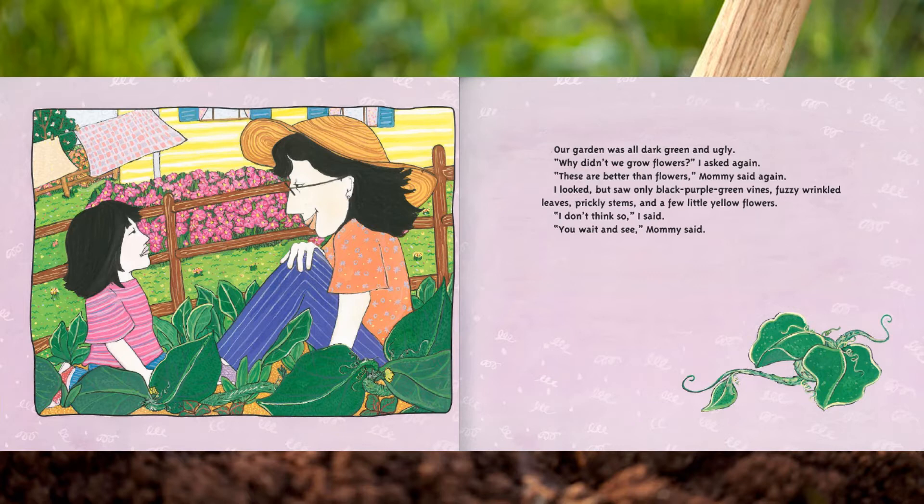'Why didn't we grow flowers?' I asked again. 'These are better than flowers,' Mommy said again. I looked but saw only black, purple, and green vines, fuzzy wrinkled leaves, prickly stems, and a few little yellow flowers. 'I don't think so,' I said. 'You wait and see,' Mommy said.